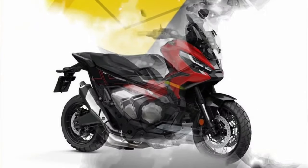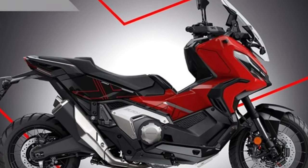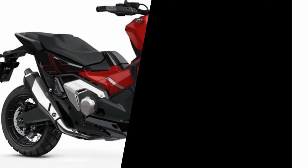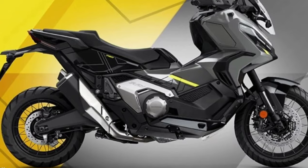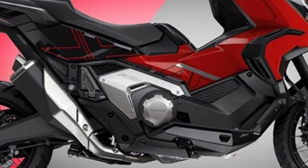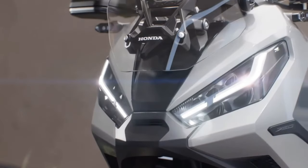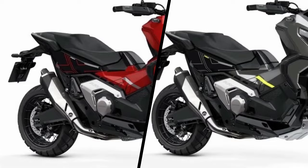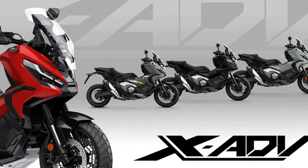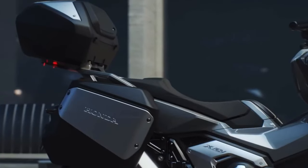Despite not being among the cheapest models, it fulfills what it promises. Honda gave this model new fairings, in addition to aesthetic changes to the windshield and headlights redesigned compared to older versions. The lighting features dual LEDs and technological functions on the 5-inch color TFT screen. The chassis is lighter compared to the previous version.